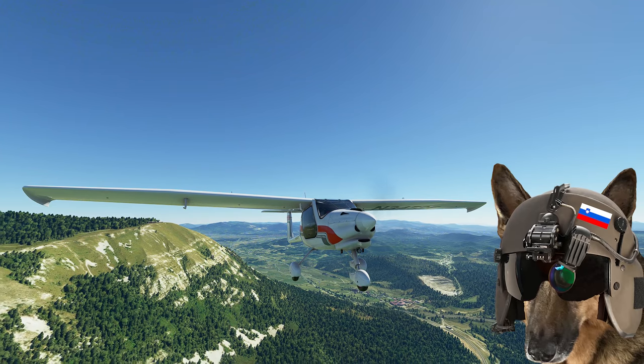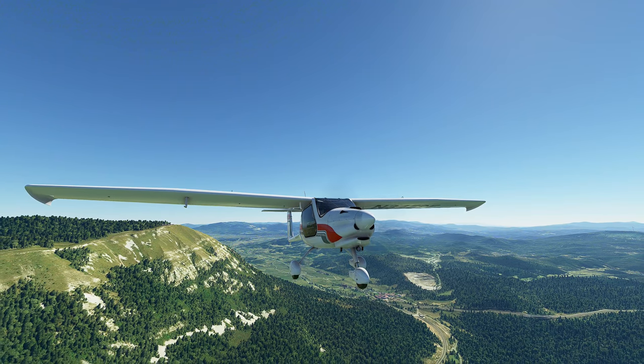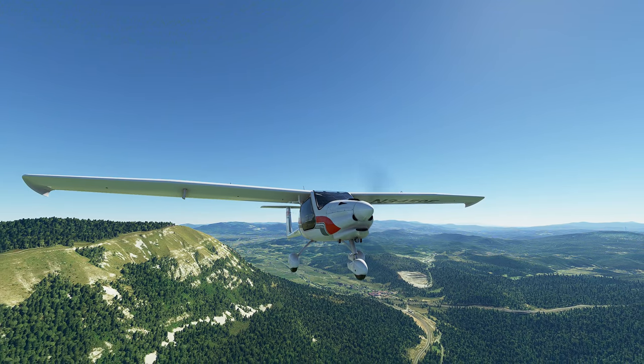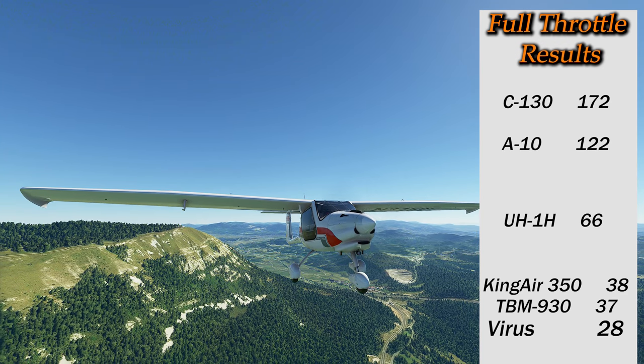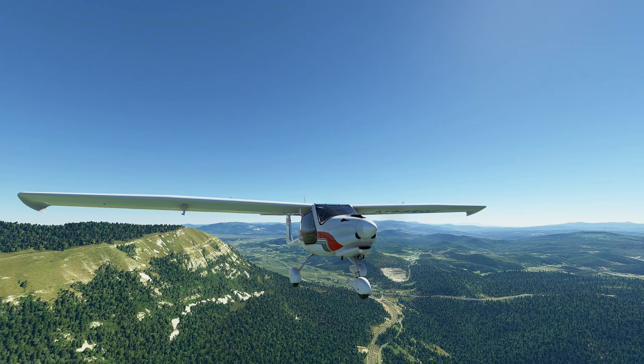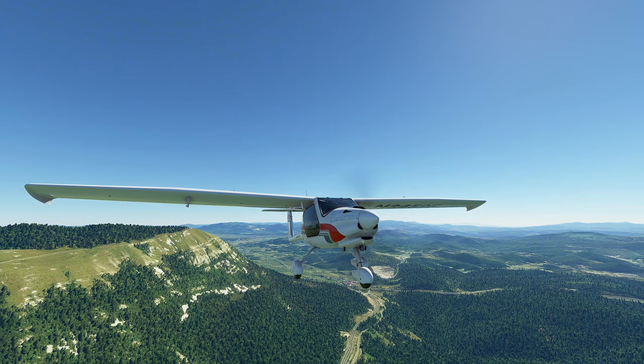For anyone curious, Gospod Rug was able to get it started in 20 seconds, and with its 560-pound useful load, the Virus scores a 28 on our standard Full Throttle scoreboard. Don't forget to like and subscribe if you enjoyed this, and be sure to check out our entire Full Throttle series linked in the description. Thanks for watching!